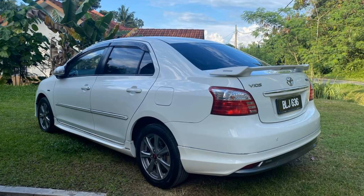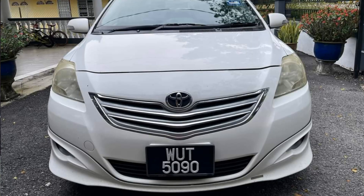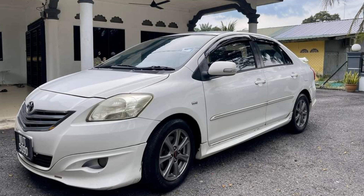Kita mulai dari Vios tipe TRD. Untuk tipe TRD ini biasanya tahun 2010 sampai 2012, ada yang manual ada yang matik, tapi kebanyakan matik. Tipe TRD ini nggak ada yang dibikin X-Taxi, rata-rata semua mobil pribadi. Kelebihannya: dia udah punya body kit full set bawaan pabrik dari ABS — depan, samping, belakang — bukan fiber. Terus dia udah punya spoiler kecil di bagasi. Yang lain-lainnya kemungkinan sama dengan tipe G. Dari foto yang saya lihat, interiornya kurang lebih sama dengan tipe G, cuman bedanya di bagian eksterior.